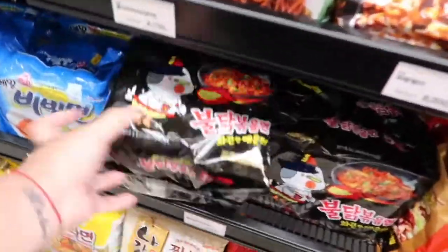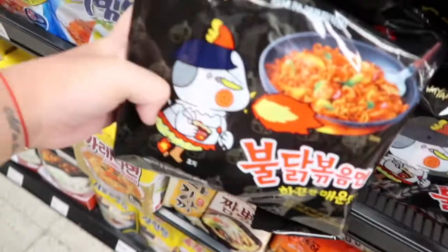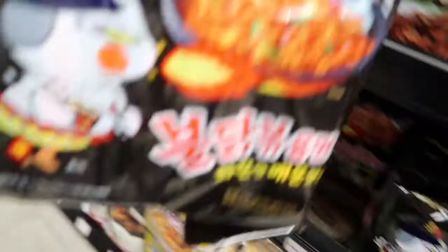So we are done eating. Now we're at the supermarket — I'm looking for the spicy noodle challenge. They have it! Let's do this.